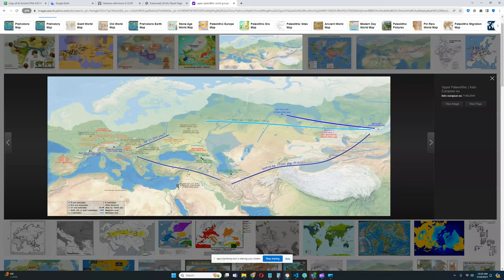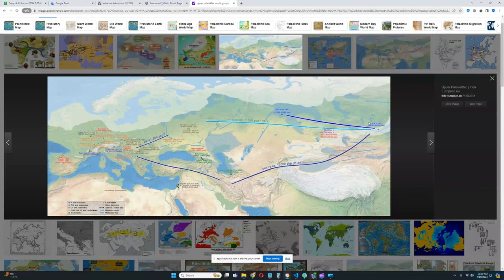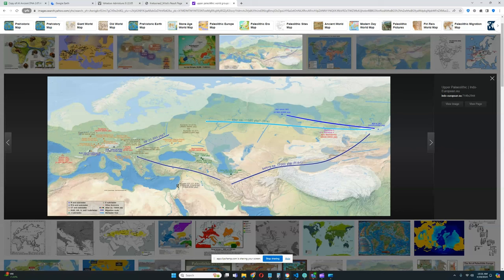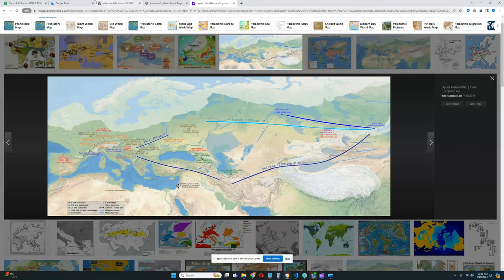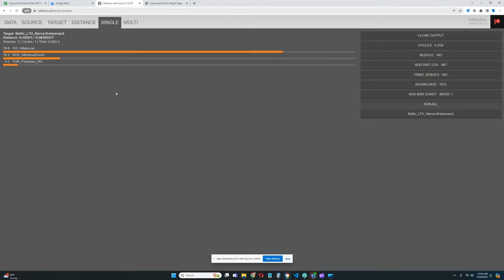Unfortunately Pinarbasi in Anatolia is not shown on this map. Villabruna is here in Italy; Fontainebleau 3 and Malta fall in roughly the same cluster in Siberia. So he's got 16% of ancestry falling in roughly the same cluster as the Malta Boy in Siberia, 79.6% falling in the same cluster as Villabruna in Europe, and about 4.2% falling in the same cluster as the Pinarbasi hunter-gatherer from Anatolia.